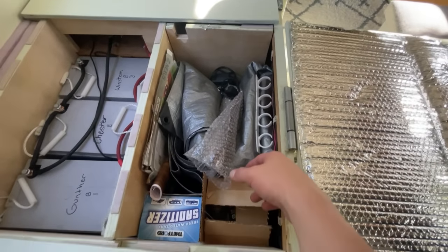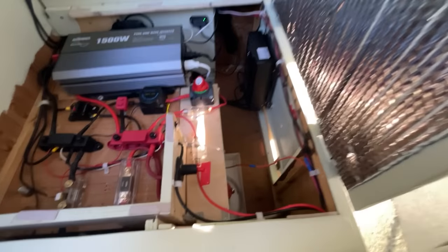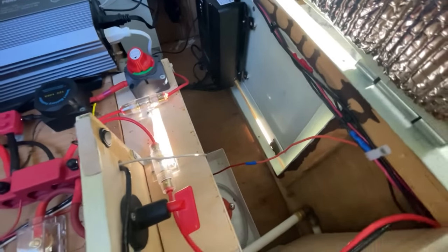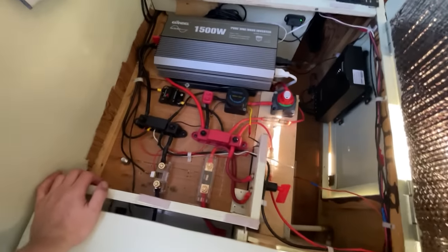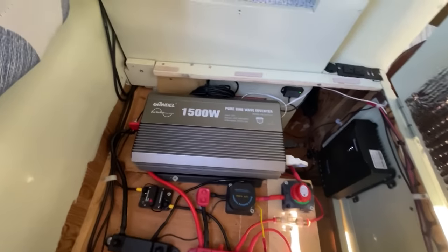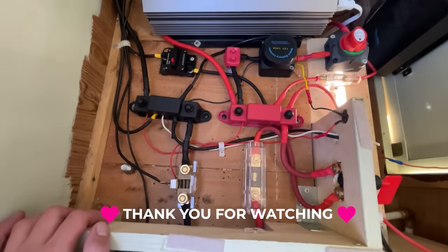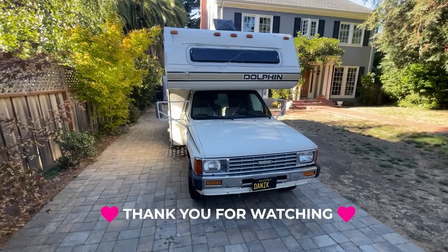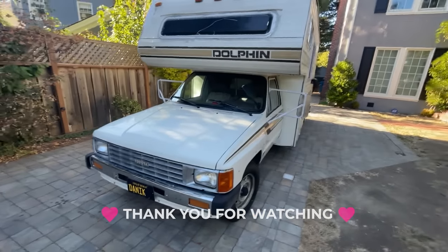This panel has your three batteries — 300 amp hours of AGM batteries — and then there's a huge storage area for the stuff you use less. This final panel is the other side of the brains of everything: you have your 1500-watt inverter and all of the fuses. And that is the tour of our Toyota Dolphin — hope you've enjoyed it!